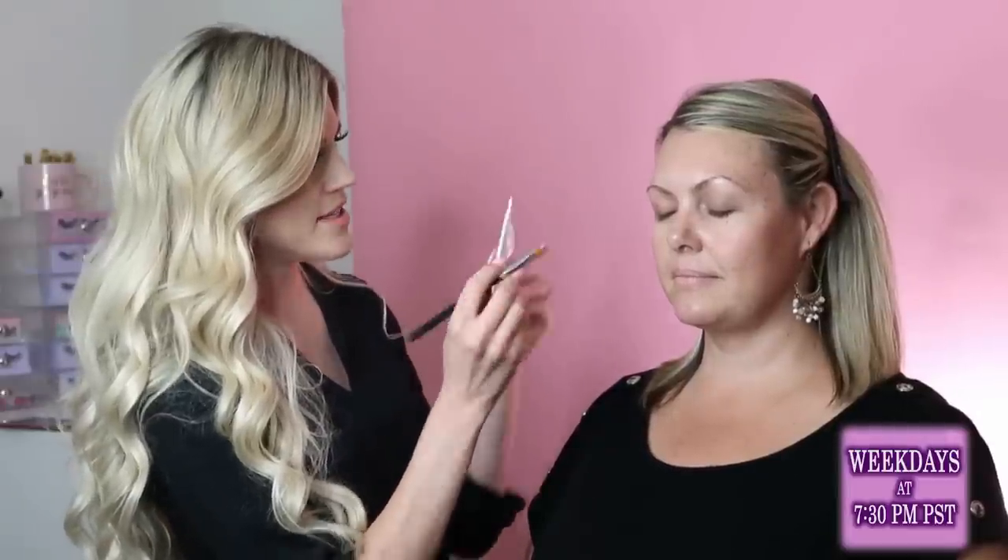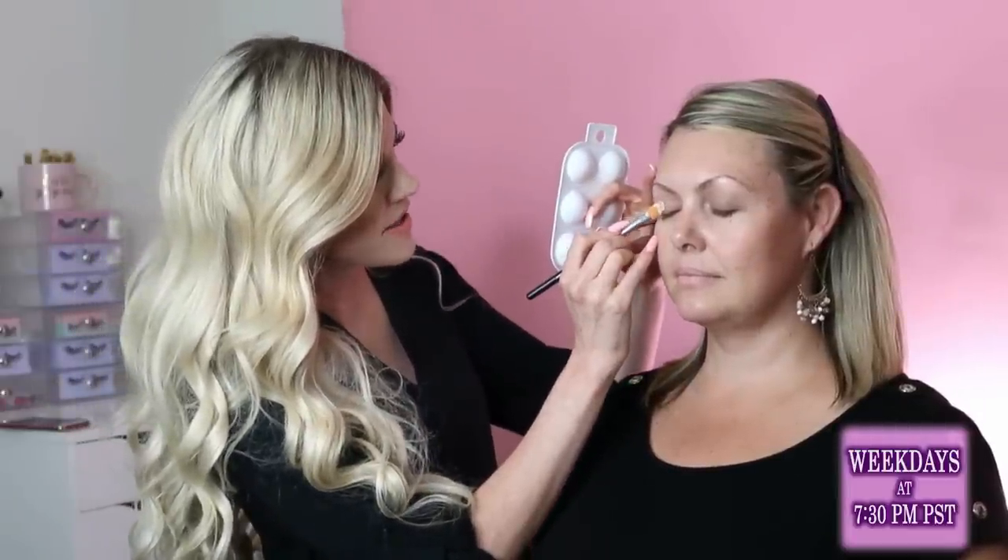We're going to get started on her makeup. I'm going to start by priming her eyes. My favorite reason to prime the eyes is because I really like the shadows to pop, especially if you're getting your photos taken. I'm priming her lids to prepare them for the shadows so they're more vibrant and last a long time. I'm using Tarte Shape Tape concealer, mixing light medium and sand, putting it all over her eyelids.